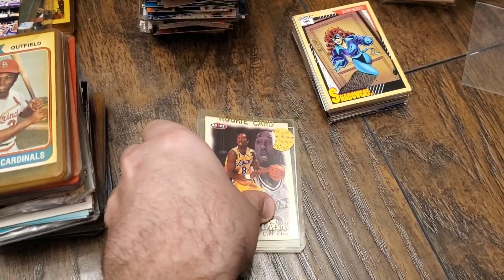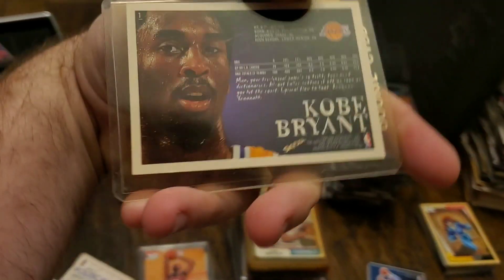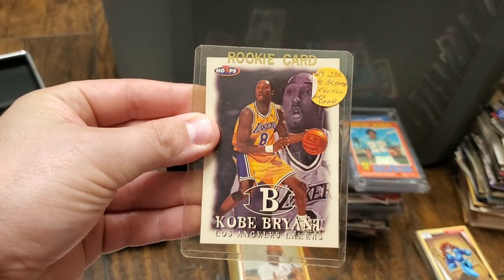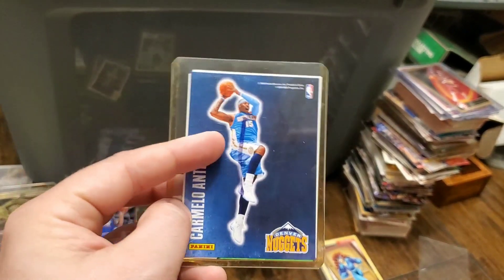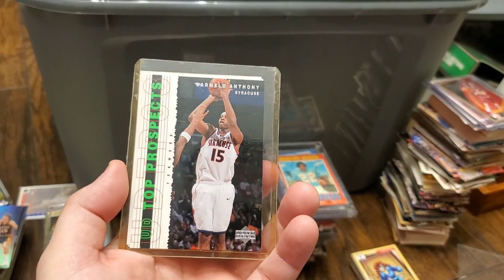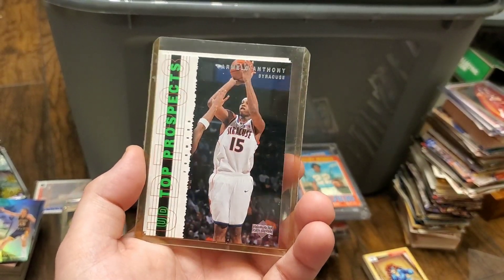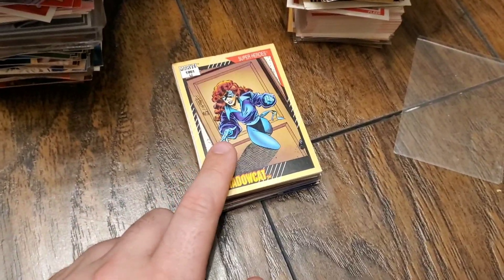Here's another LeBron, this one is a 2009 Upper Deck. We have a Kobe — it says rookie card but I don't believe this is a rookie. It's a 1998 NBA Hoops Kobe. Underneath we have a nice Carmelo Anthony — the marker is on the top loader but it's a nice 2009 Carmelo Anthony sticker. Behind there is a Carmelo Anthony Top Prospects rookie — very nice, I don't have a lot of Carmelo Anthony cards.